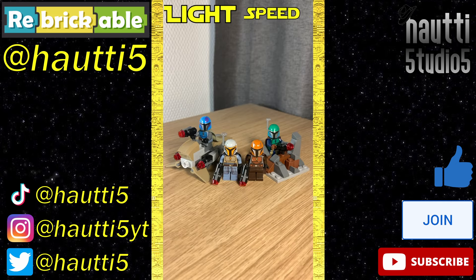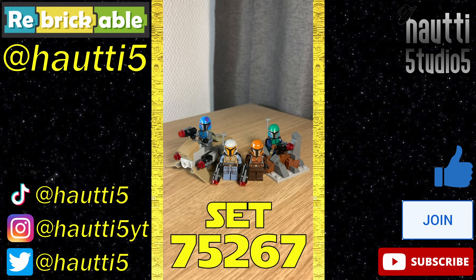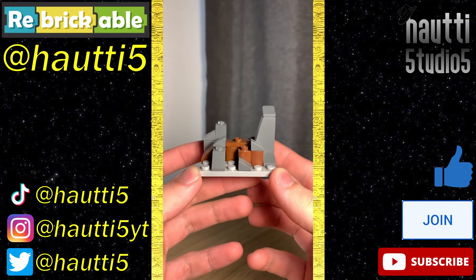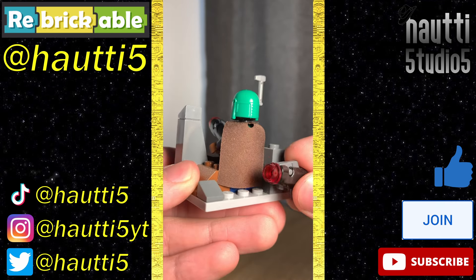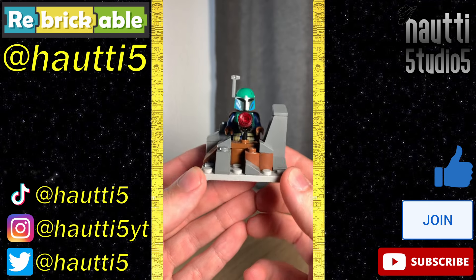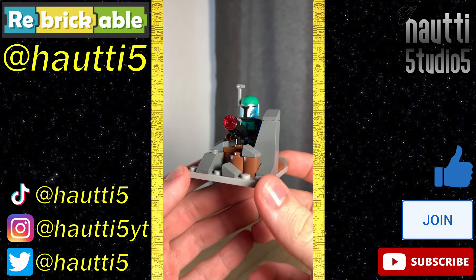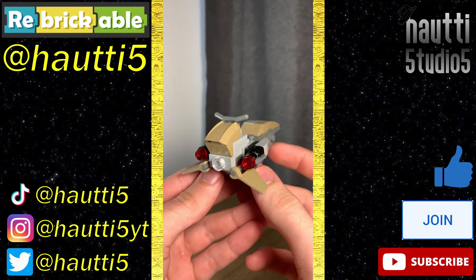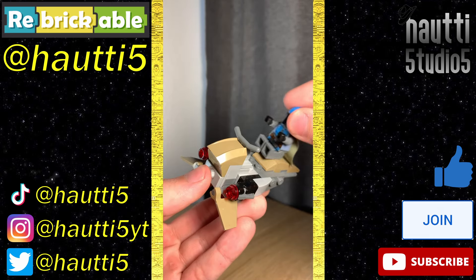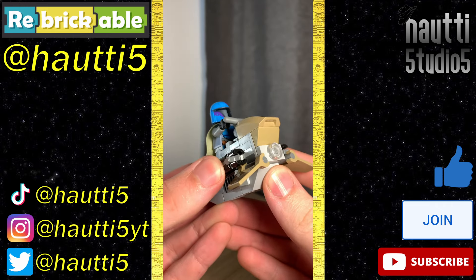And like and subscribe for more. Lightspeed Leg Review number 43, set 75267. Build number one is a pile of rocks — you can place a blaster on it, put a figure on it, there's a clip for another blaster. It's fine for what it is, which is a pile of rocks. Build number two, the Batuu speeder, is pretty decent — a bit chunky, sure, but it still looks pretty good. It has a spot for a pilot and a couple of stud shooters.